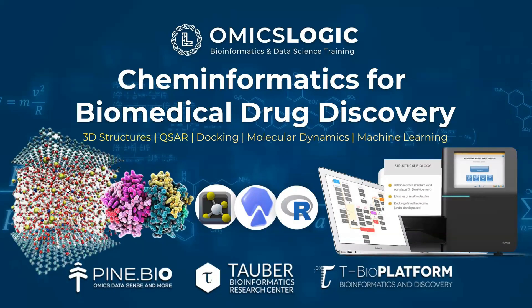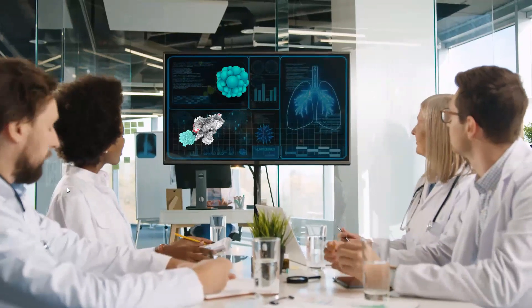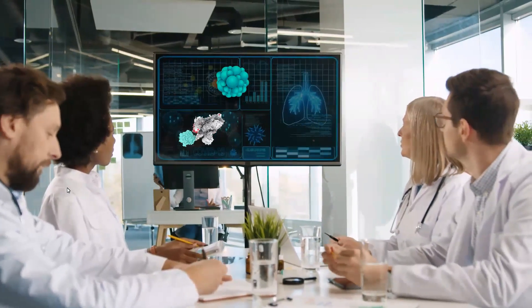We invite you to embark on a transformative journey through our Cheminformatics for Biomedical Drug Discovery program. Over the years, the evolution of technologies in cheminformatics has revolutionized the drug discovery landscape.